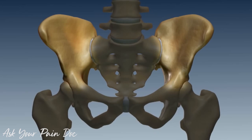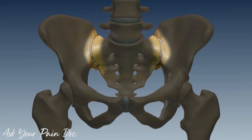The sacroiliac joint is situated where your spine connects to your pelvis bone. The main job of the sacroiliac joint is carrying the weight of your upper body when you stand or walk, and shifting that load to your legs.